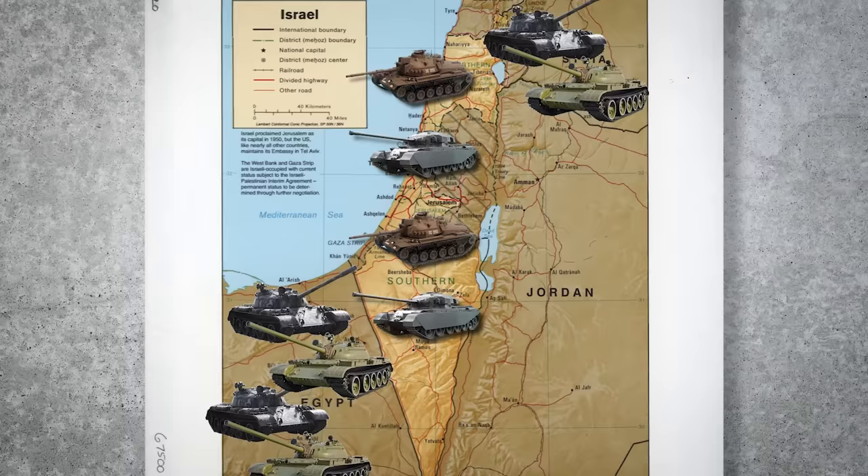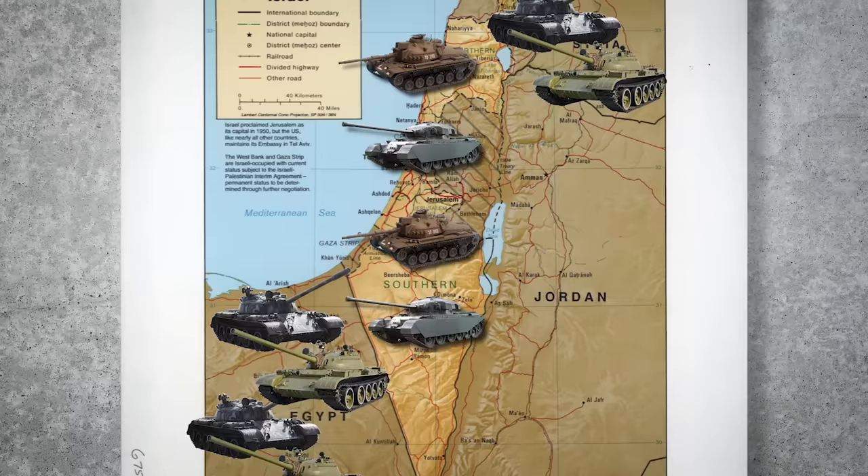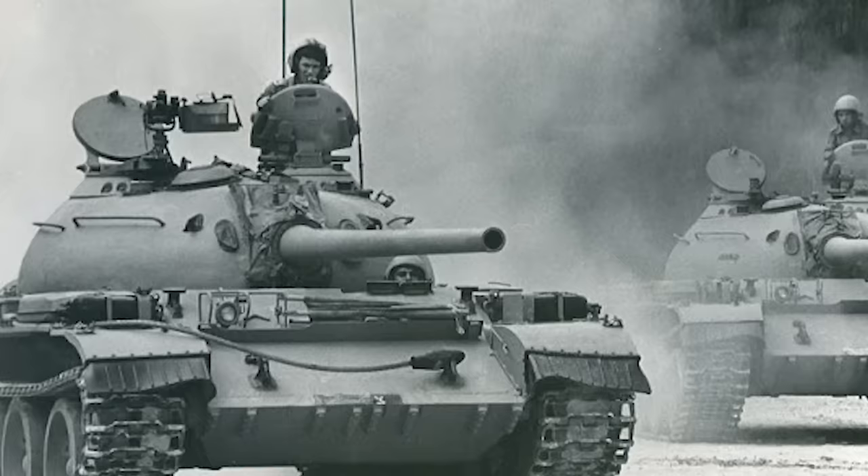By 1967, Israel's neighbors weren't getting any friendlier — they were showing clear signs of preparing for another brawl. Britain didn't want any of that drama, so they pulled the brakes on the tank deal. Moreover, France was also being difficult in the sale of heavy arms, which drove home the realization that the Israeli Defense Forces could not simply rely on foreign powers for their armored needs.